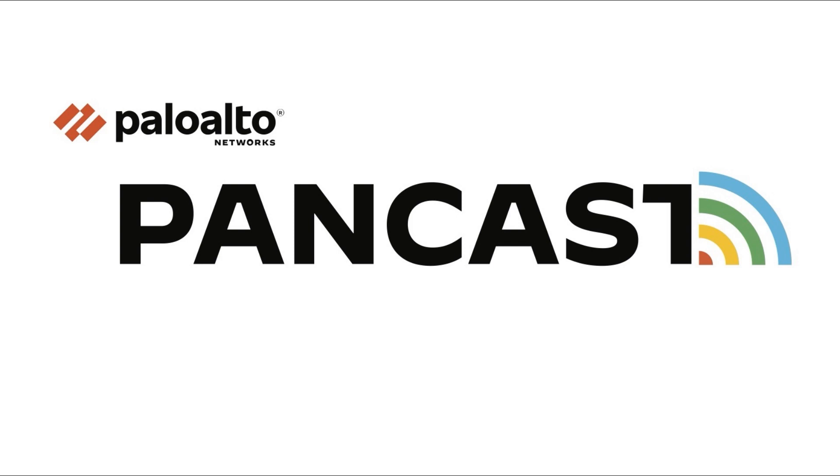Hello, Pancasters. Welcome to another episode. Today we're doing something a bit different. We have a special guest that is going to talk about some new features in the latest Palo Alto Networks release, which is PanOS version 11 or Nova. Please welcome Michael Lawson from our product management team.